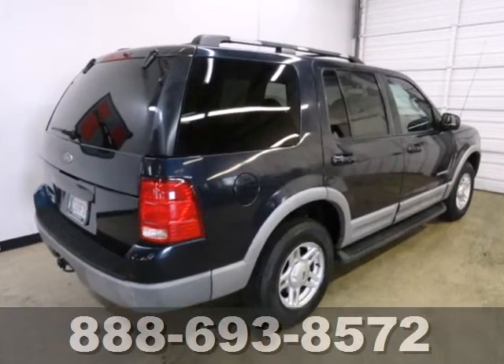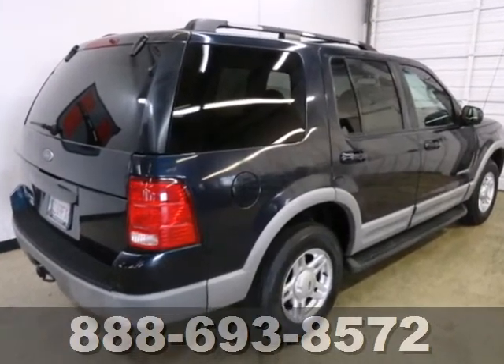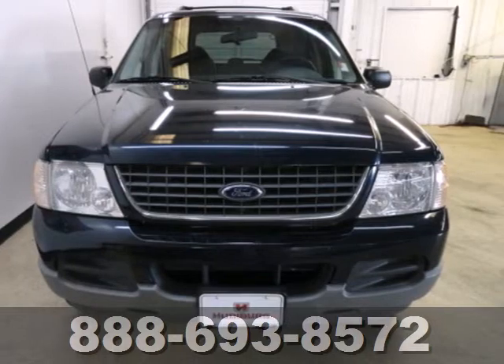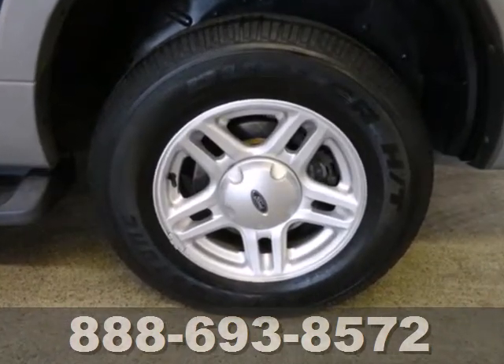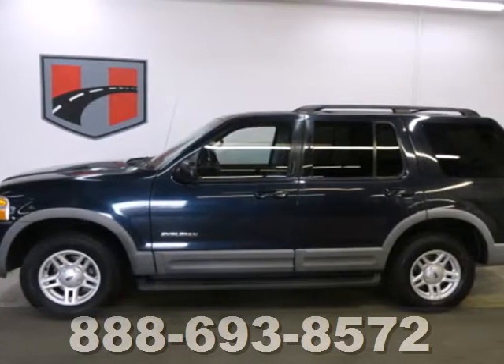This SUV offers performance and comfort with great features like a multifunction remote, power windows, locks and mirrors, privacy glass, a roof rack, and trailer hitch. The possibilities are endless in this 2002 Ford Explorer.